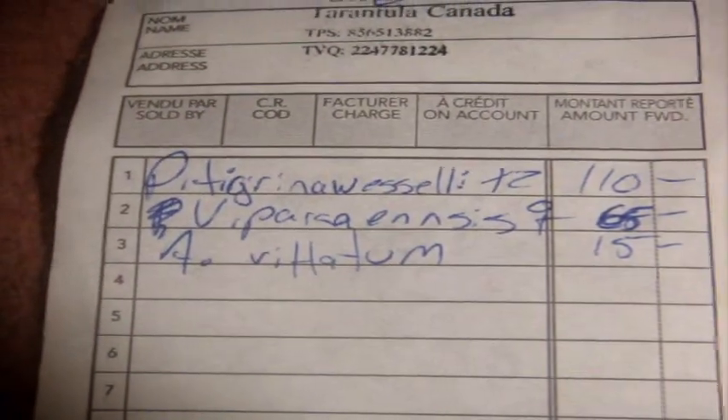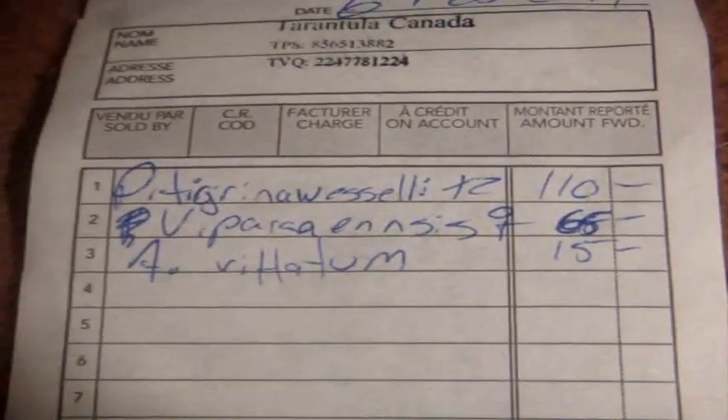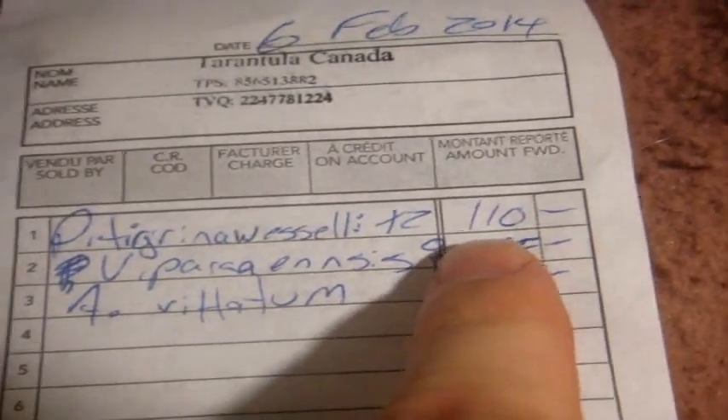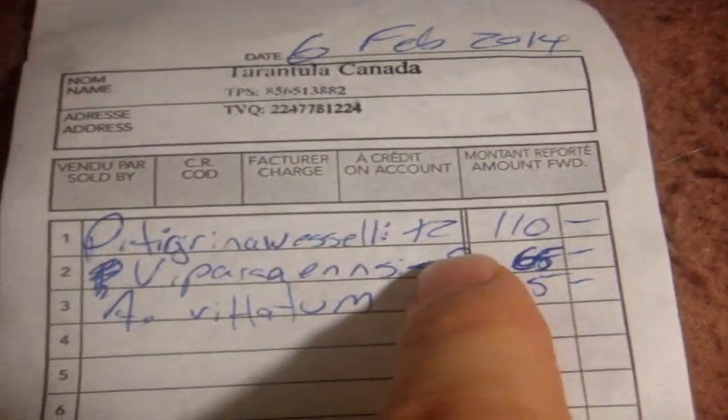That's the John3800 channel — I always post educational tarantula videos. So this is what I bought from Tarantula Canada. I bought two Poecilotheria tigrinawesseli, the Wessel Tiger Ornamental. I bought two of them because they were well-priced. When I paid for Tina five years ago she was about a hundred bucks, so you can see the prices really came down. I got both of them for 55 bucks — so $110.